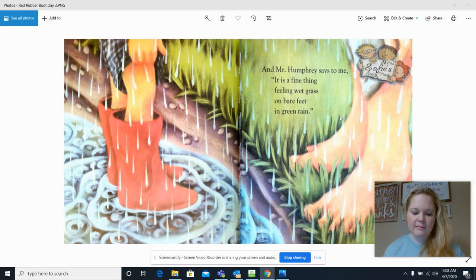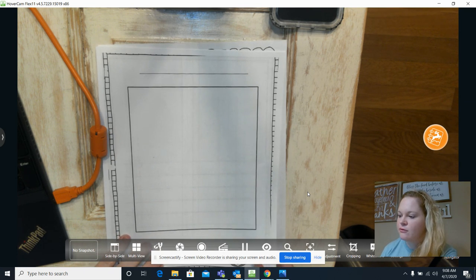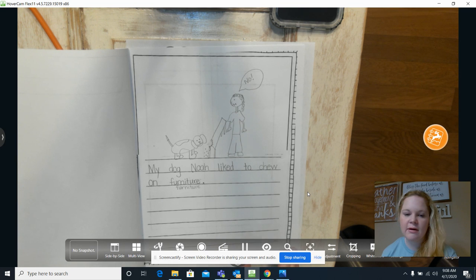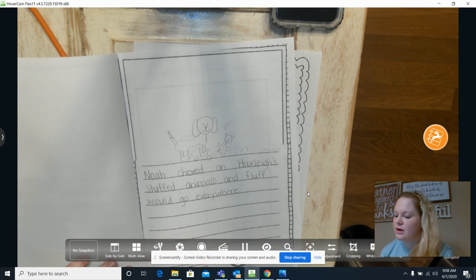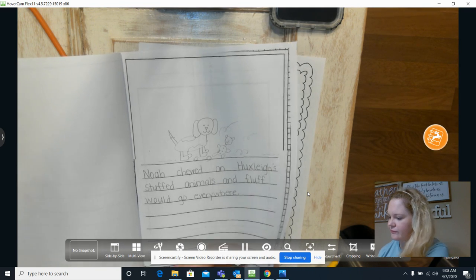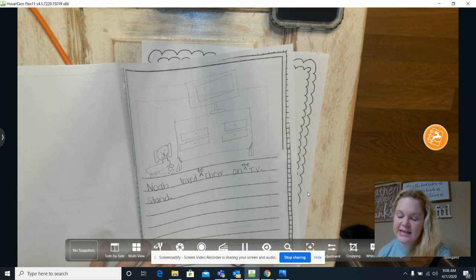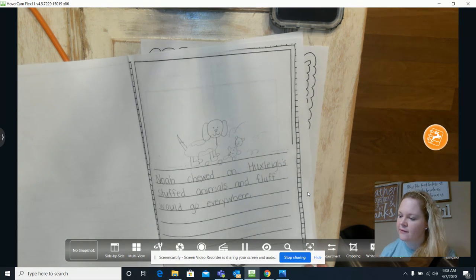I'm gonna do the same thing to my story from last week. If you remember, I started telling you about my dog Noah and how Noah really liked to chew everything up. So my story so far says: 'My dog Noah liked to chew on furniture. Noah chewed on Huxley's stuffed animals and fluff would go everywhere. Noah loved to chew on the TV stand.'